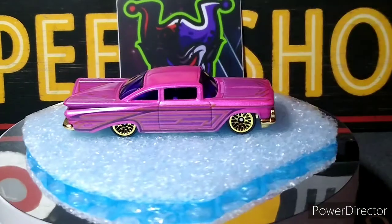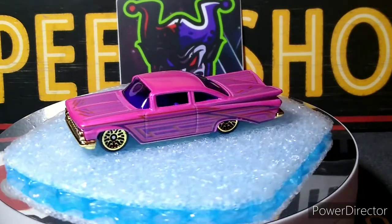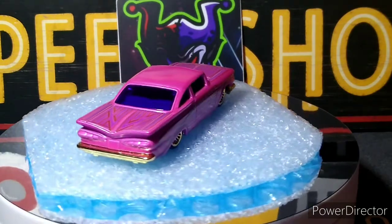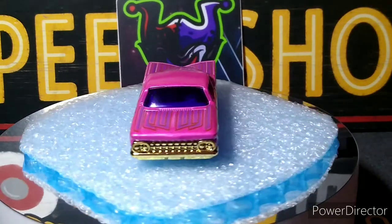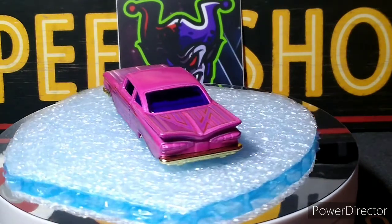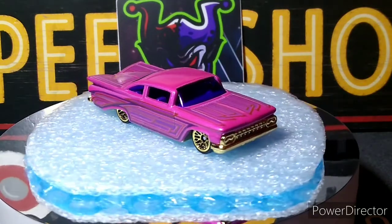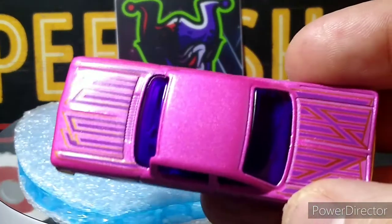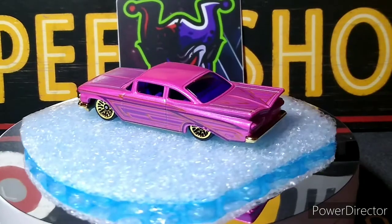Next up, the 59 Chevy Impala — this thing's pretty sick looking, beautiful paint job. The windshield isn't too bad and the gold works well with it. It's not a car I typically collect and I don't even think I have another one. I had the Fast and Furious red and white — I believe it was a 62 Impala — but I don't think I have any of this casting. The paint is really nice on this car, they did a nice job.